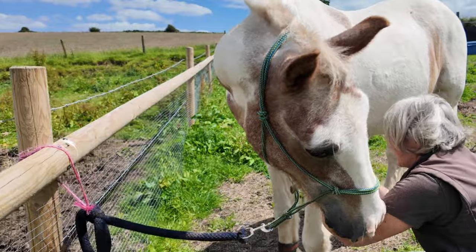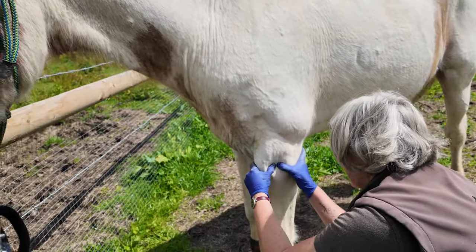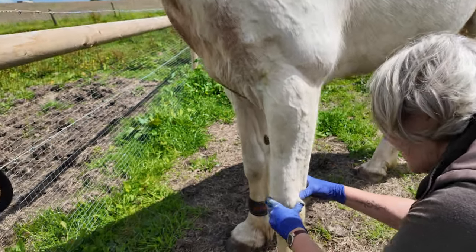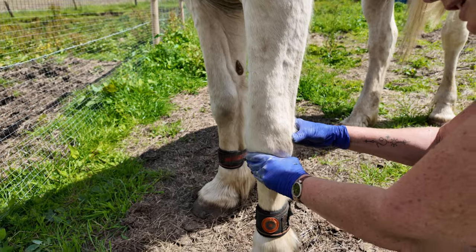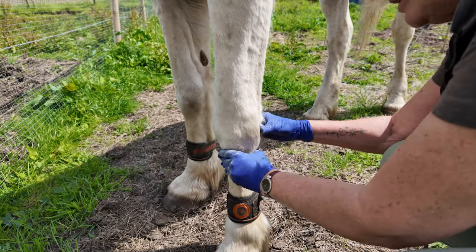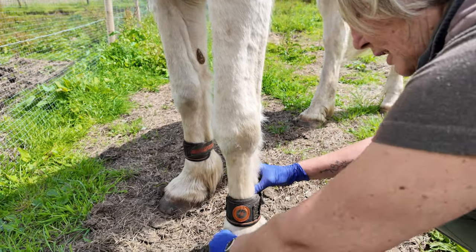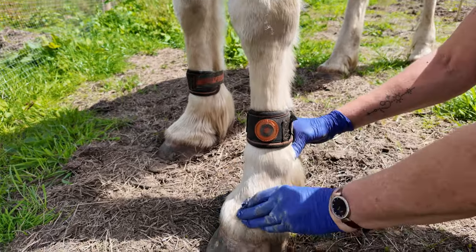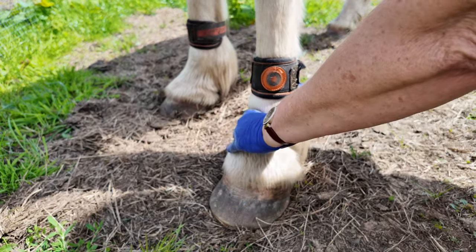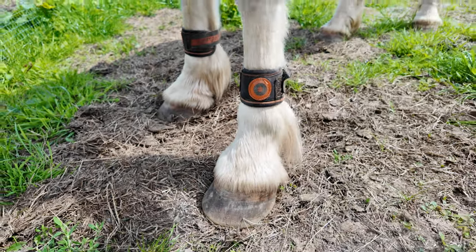Then we always do the biceps and triceps. You feel down and go around the knee as well to see if you can feel any sort of malformation of the bone, any lumps or bumps. Down to the fetlock joint — it's fine. Always check around the fetlock joint to see if there's any heat or anything, any swellings. There's nothing there, which is good.